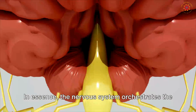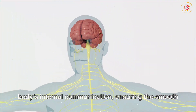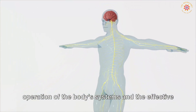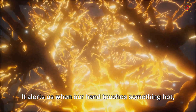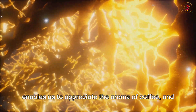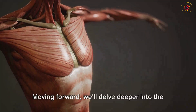In essence, the nervous system orchestrates the body's internal communication, ensuring the smooth operation of body systems and the effective execution of our interactions with the outside world. It alerts us when our hand touches something hot, enables us to appreciate the aroma of coffee, and allows us to react and run when we sense danger.